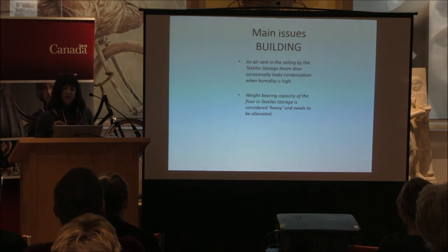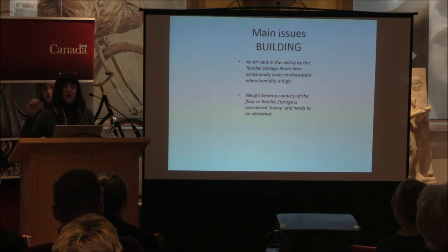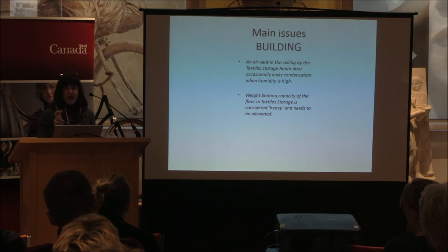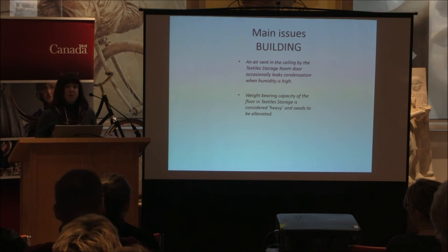In terms of main building issues: there's an air vent in the ceiling next to the door of the textile storage room that occasionally leaks condensation when humidity is high — that obviously needs to be addressed. The weight-bearing issue in costume storage is significant: textiles are considered heavy, so we're not actually supposed to add any more textiles to that room. It shares a bay with an immediately adjacent documents room, and paper is very heavy, so the weight-bearing capacity of that floor is at its limit.